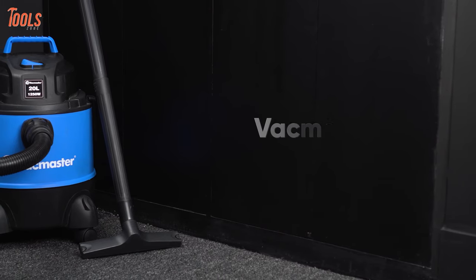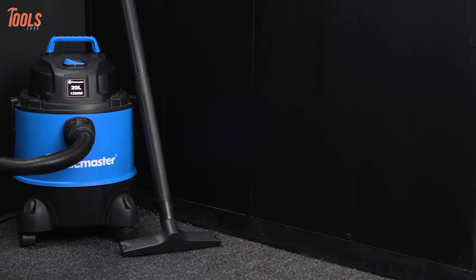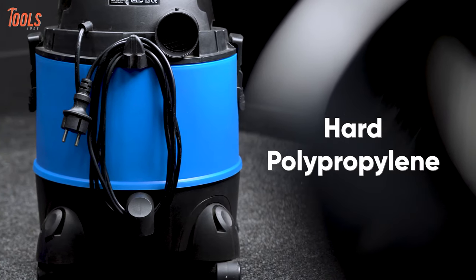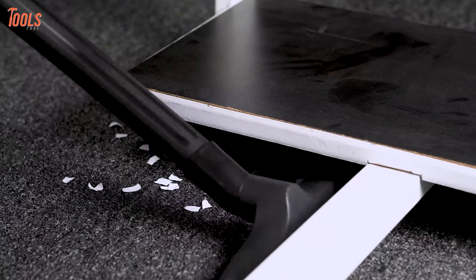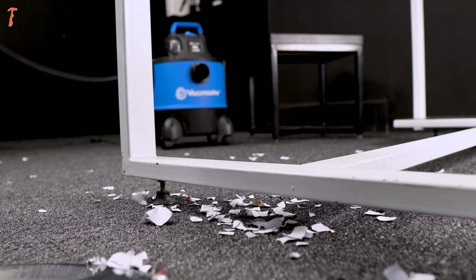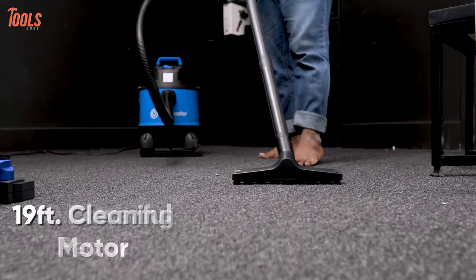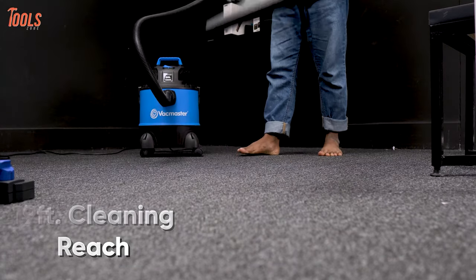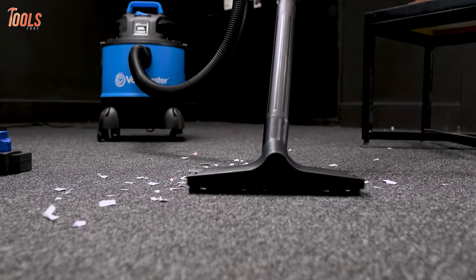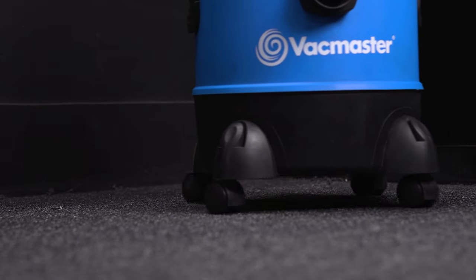Now let's talk about an advanced vacuum machine — the VacMaster VBV1210, an absolute shop vacuum for wet and dry cleaning and even blowing. Constructed of hard polypropylene with a balanced design, this vacuum can be converted from a wet or dry vacuum into a 210mph handheld blower, allowing you to use it for different kinds of purposes. Having a 5 peak horsepower powerful motor and 19-foot cleaning reach, its lengthy power cord and hose make it possible to do solid cleaning for larger coverage without unplugging the unit. Coming with 4 wheels added at the bottom, it is highly maneuverable and easily transportable.